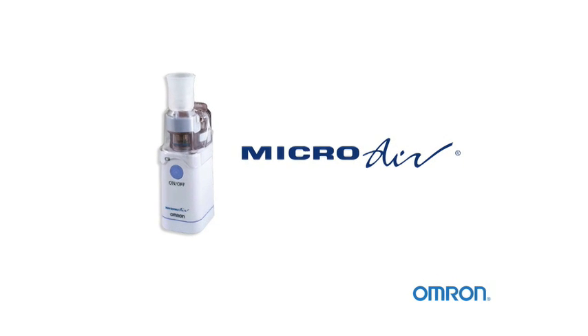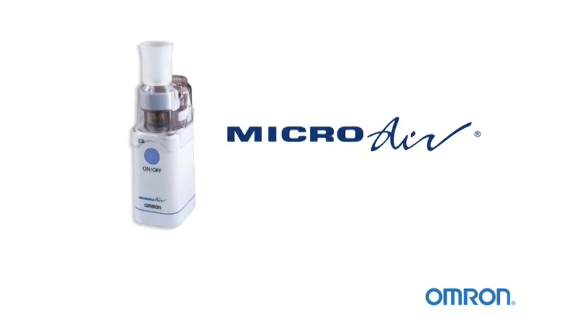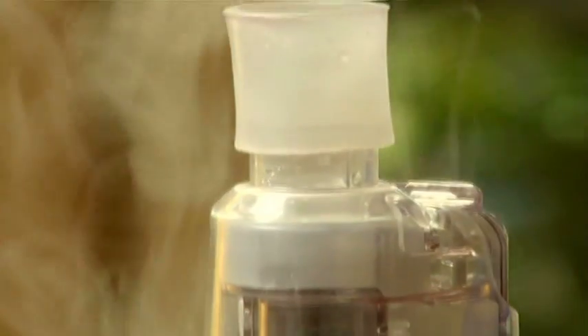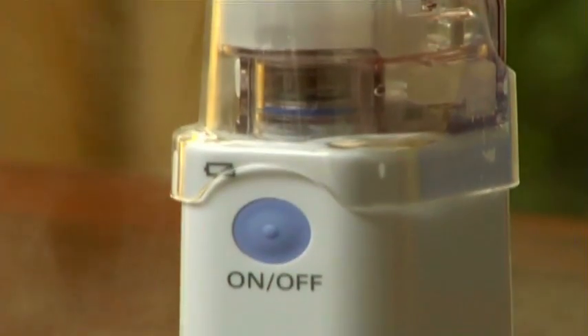Break free from your respiratory restrictions with the Omron Microair Portable Nebulizer. The Omron Microair is the world's smallest nebulizer, allowing you to take it with you wherever you go.